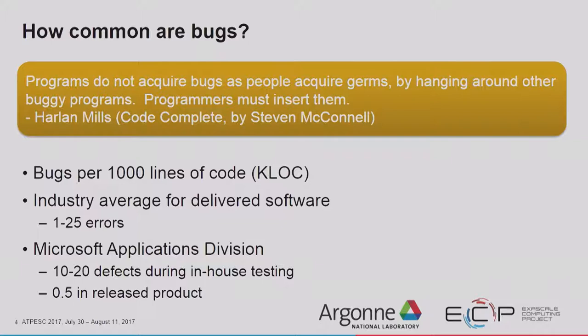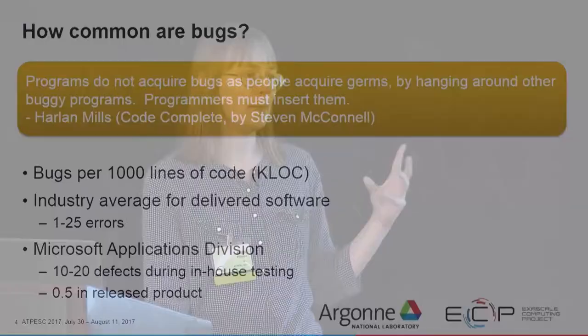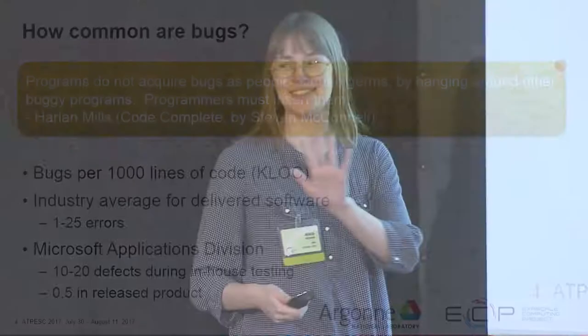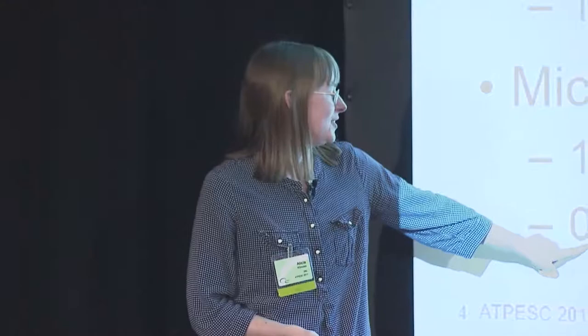In the Microsoft Applications division, they have anywhere between 10 to 20 defects during in-house testing per 1,000 lines of code, and then in the release product, they have about 1 bug per 2,000 lines of code. Imagine if there were no in-house testing — if you were running into 10 to 20 defects per 1,000 lines of code instead of 1 per 2,000, that code would be completely unusable.